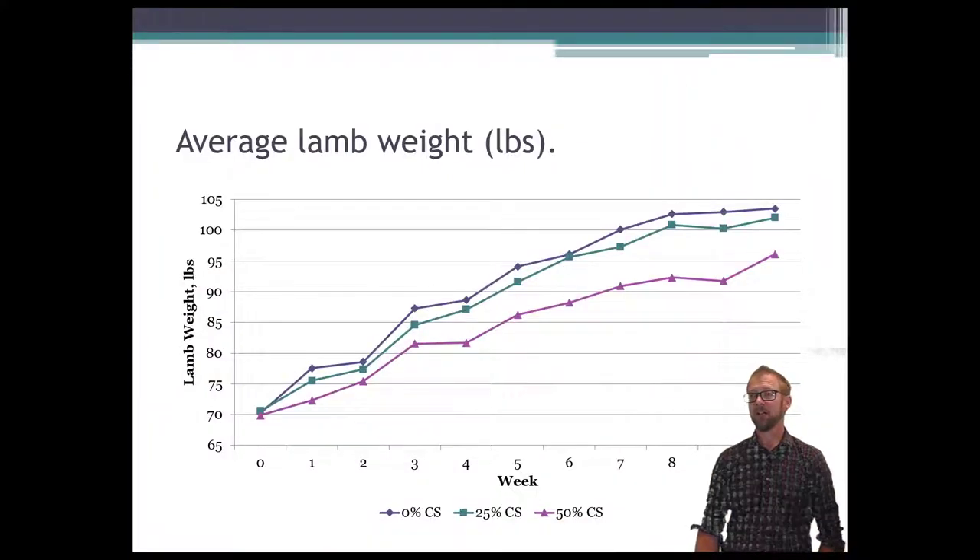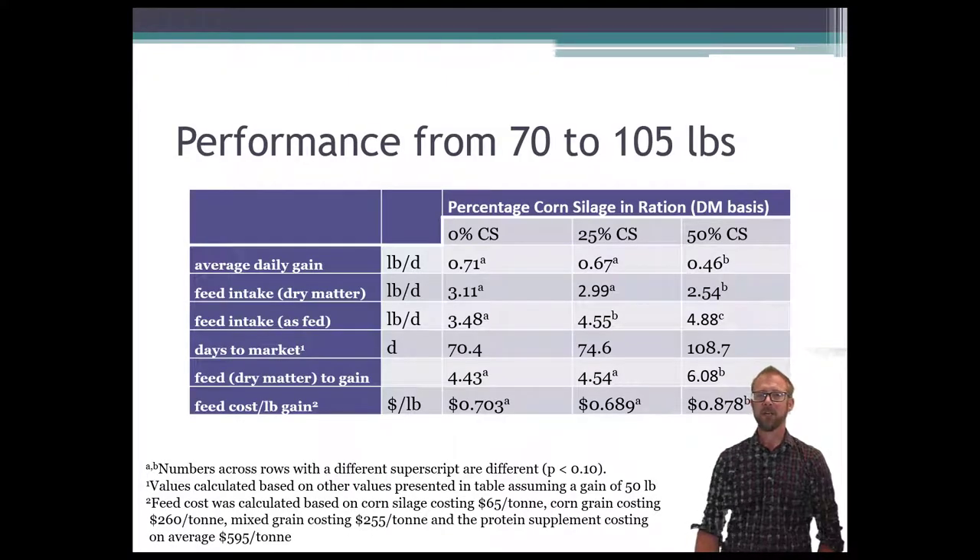Looking at lamb weights over the different weeks, the 0% and 25% corn silage treatments grew at basically the same rate — the 25% might have been slightly lower but they tended to keep fairly well up with the lambs on the high grain diet. The ones on 50% corn silage, especially by about weeks 3 to 4, really fell off and were unable to keep up their growth rates.